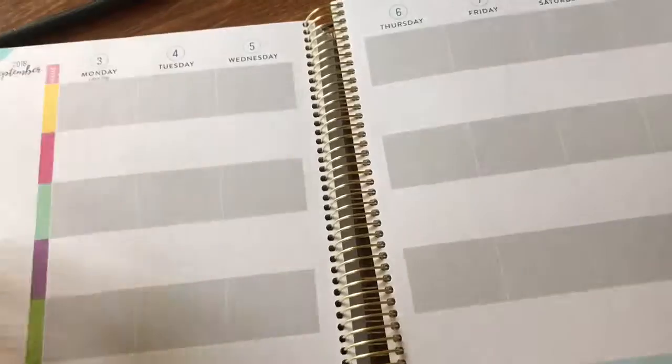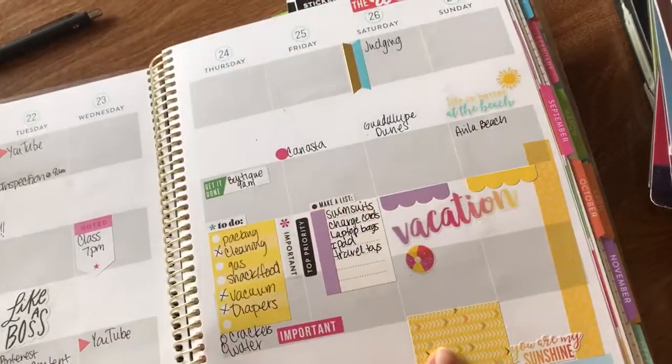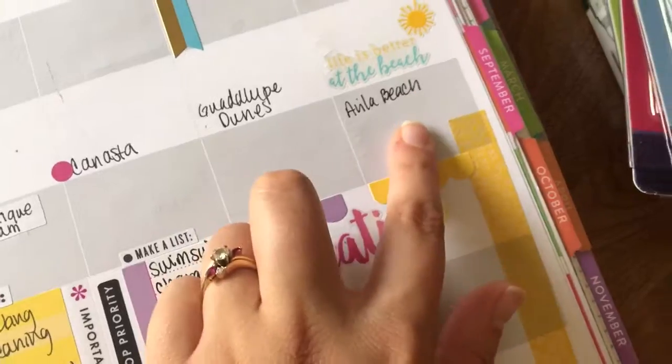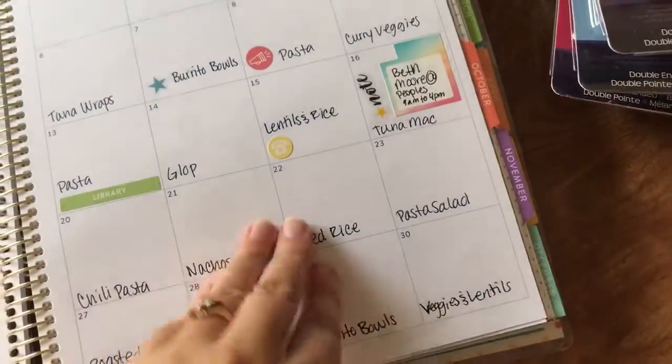I write everything in here — I have a lot in my planning. Right now for September I have my meal plan in it and we'll see if I like doing that. Looking at the last week of August, I used stickers in it. We went on vacation to Avila and the Guadalupe Dune. It has lists and stuff but you can do whatever you want with it.